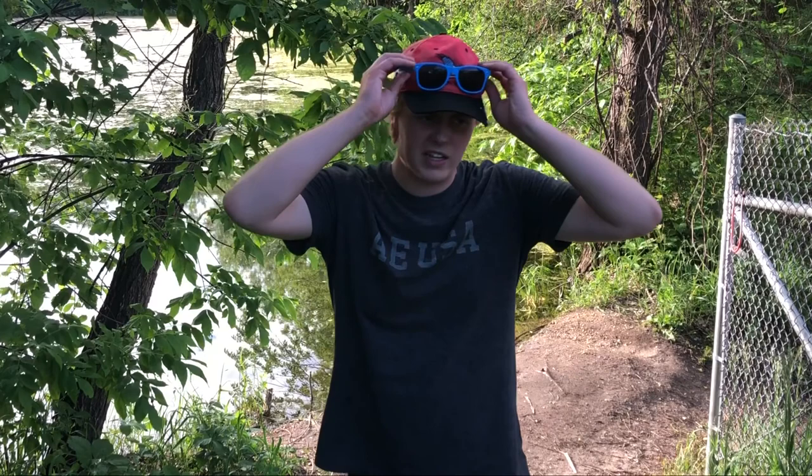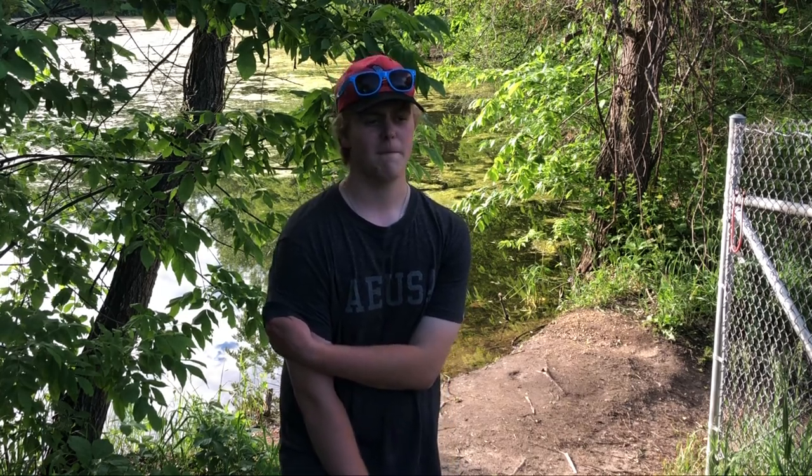I just caught a bass on the crankbait, but I didn't record it because I thought it was recording — went back and it says it was on picture mode. Anyway, I caught like the dinkiest bass of my life on that crankbait but at least we got it knocked out — you guys are just gonna have to take my word for it.